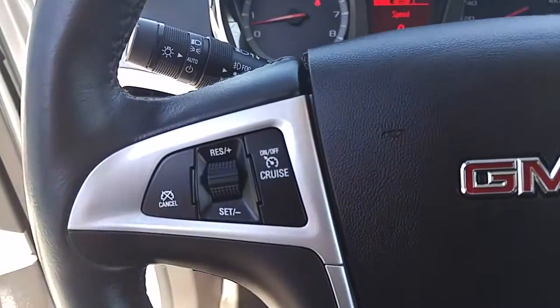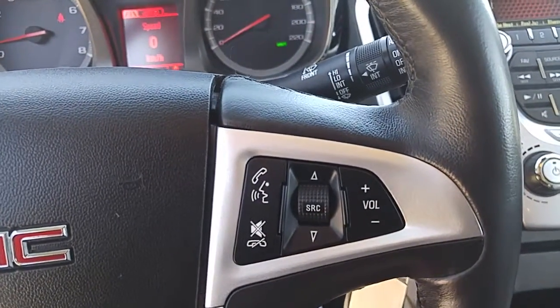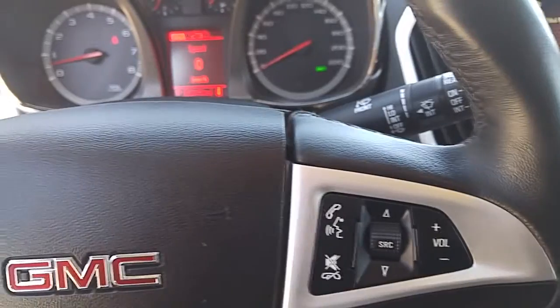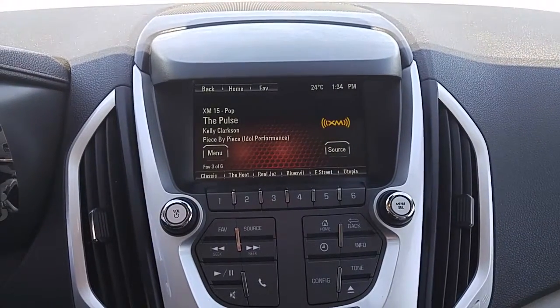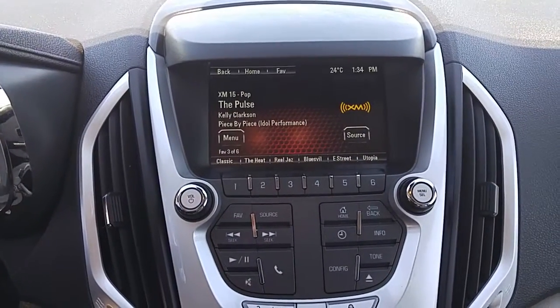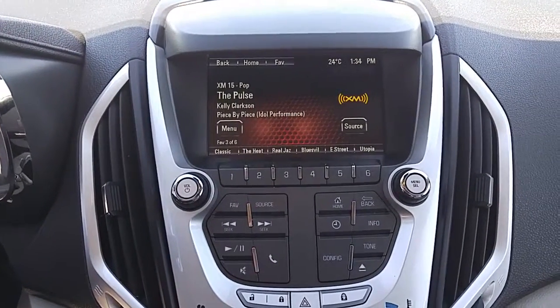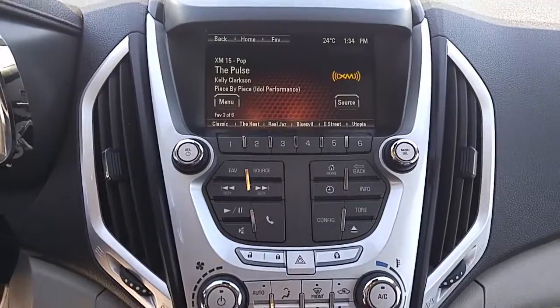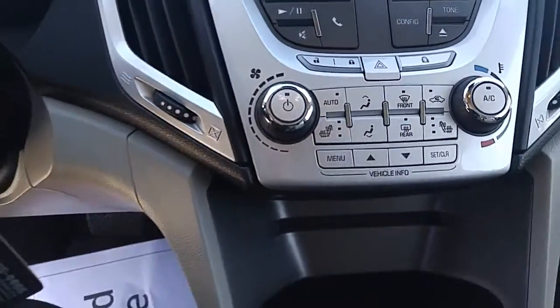Moving on to the interior highlights: you do have your integrated cruise control, integrated stereo control complete with Bluetooth technology so you can sync up your handheld device and answer all your calls with just the push of a button. That's all going to come through the GMC MyLink infotainment center — AM, FM, XM satellite radio, CD player, MP3 player, USB port, as well as media streaming direct from your phone. You've also got air conditioning, climate control, and the controls for the heated seats, with Pioneer premium sound in the vehicle as well.